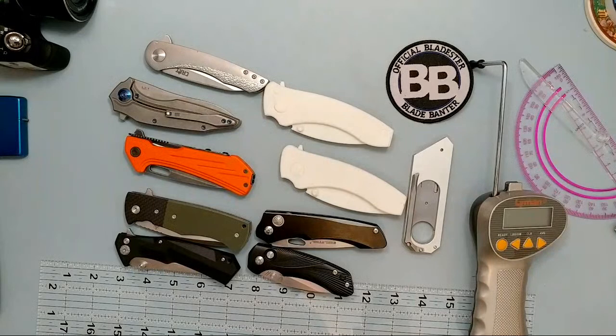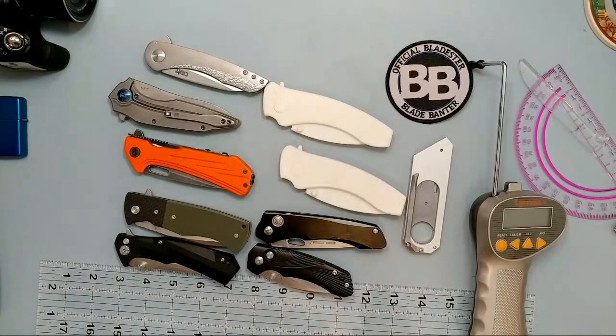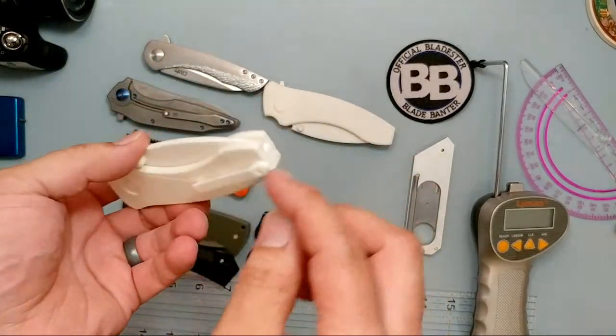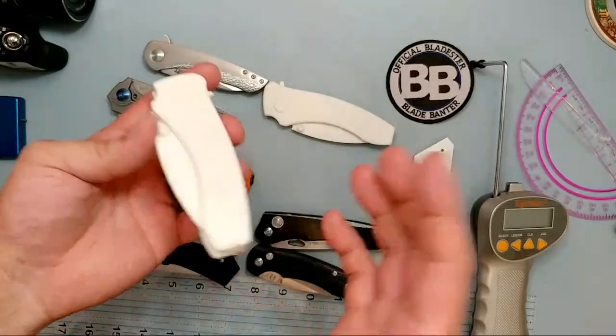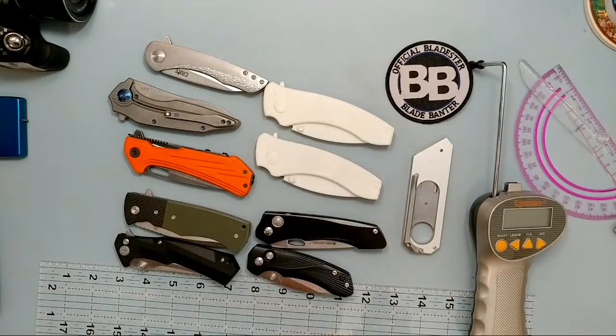I'm going off the time on my computer so that might not be totally accurate. Action is sweet. For left-hand carry — the button doesn't change over but the pocket clip can be switched, so I did think about lefties. Two of my kids are lefties. It is 5 o'clock now, so I'm going to click the button to launch the campaign.